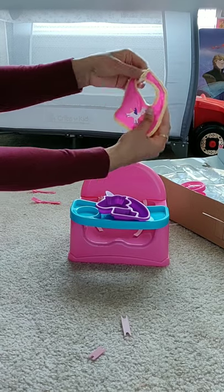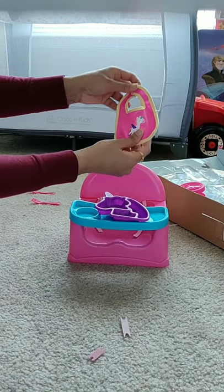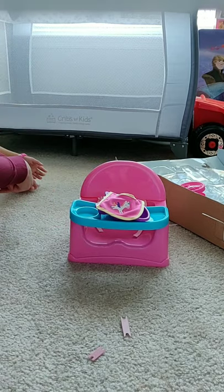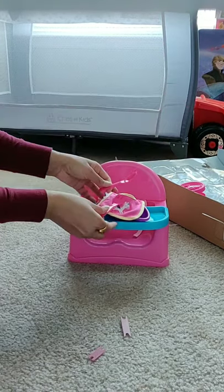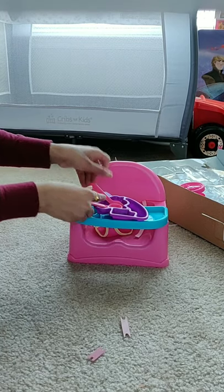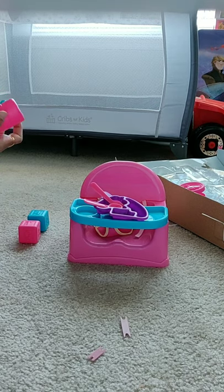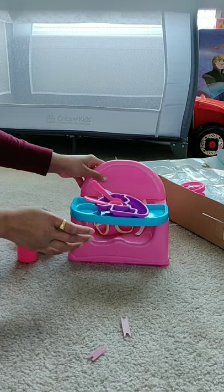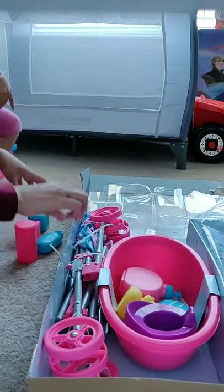It comes with a feeding tray, bib, spoon, and fork. It comes with everything which you need for a baby. It also comes with some toys and lotion and powder bottles.